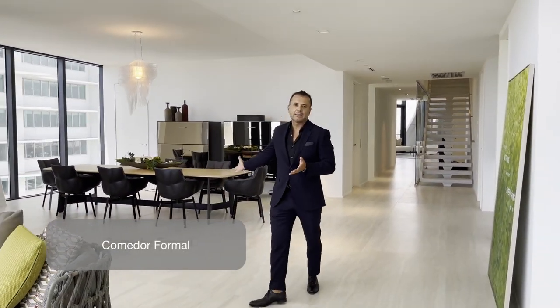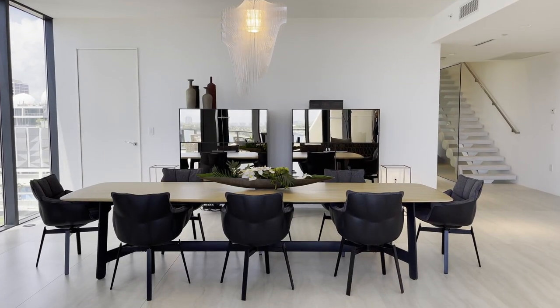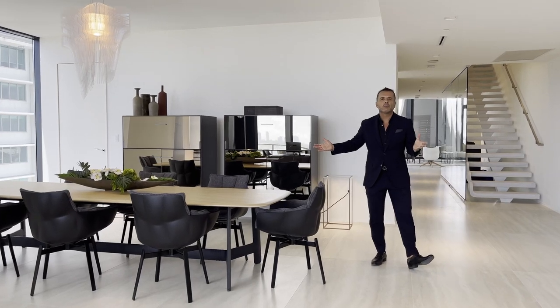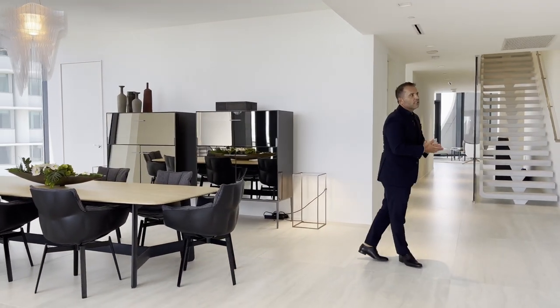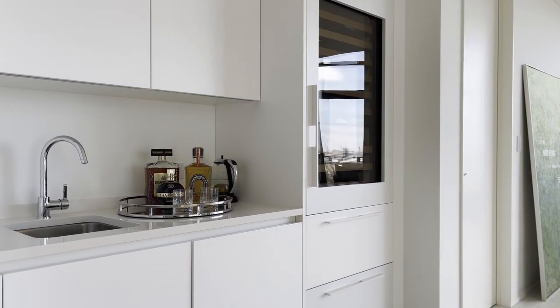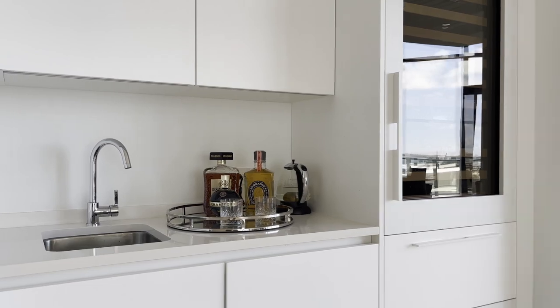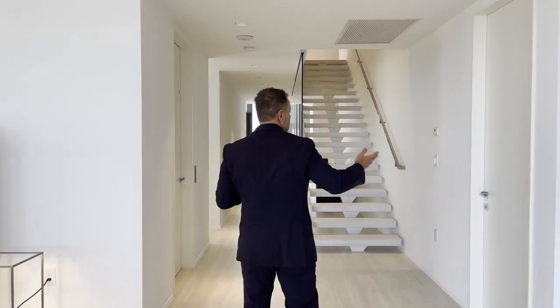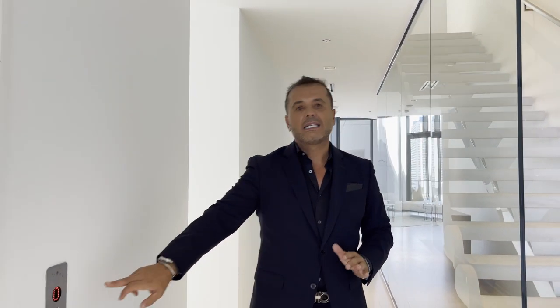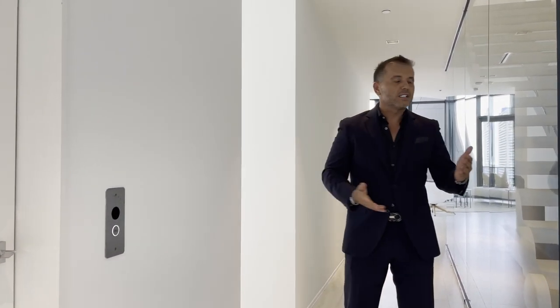Desde la sala tenemos acceso hacia la cocina y el comedor. El comedor está decorado para ocho personas, de buen tamaño y formal. Al frente del comedor encontramos la licorera y un minibar para servir tragos cerca al comedor. Detrás hay un ascensor para conectarnos al segundo nivel, muy útil si tienes maletas o bolsas de compras.